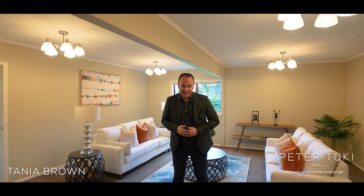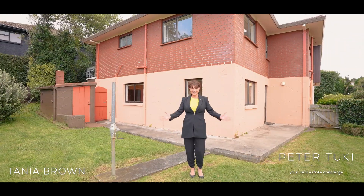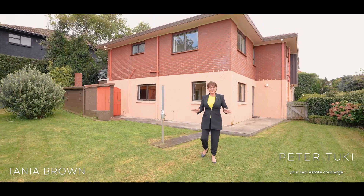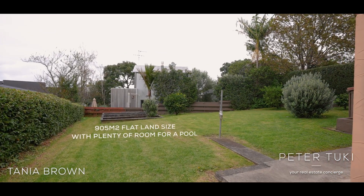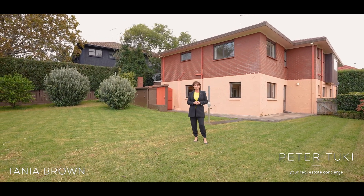Or the perfect place to put those parents or in-laws. And did we mention the backyard? Yes, Peter, we saved the best for last. This house sits on a flat section of 905 square meters. There's enough room to have a serious game of cricket out here, put in a swimming pool, and you're still going to have plenty of manicured grounds for the kids to play on.